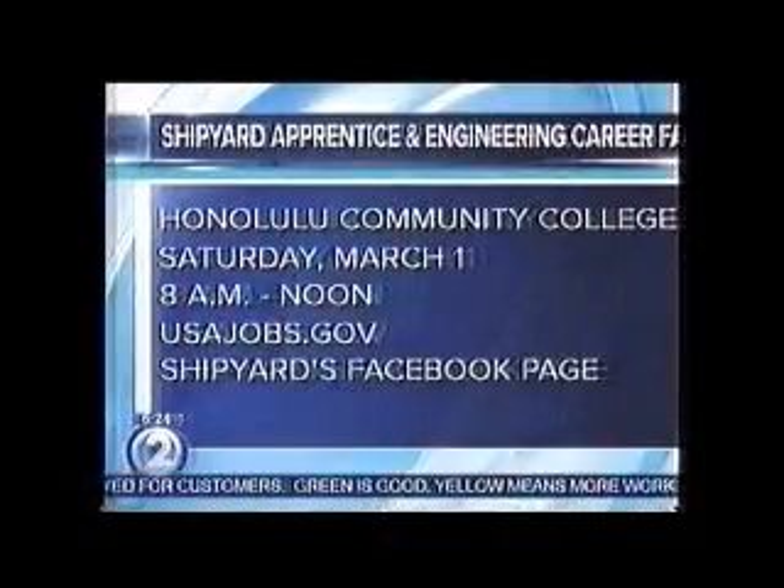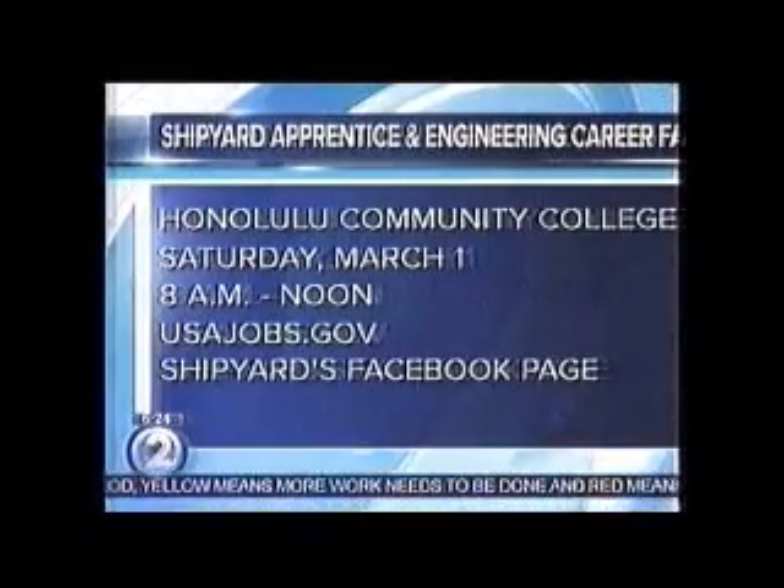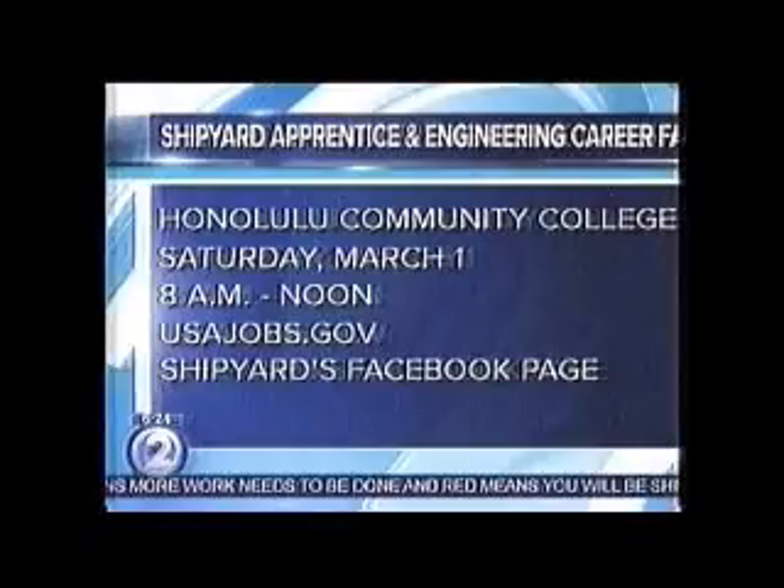The Pearl Harbor Naval Shipyard Apprentice and Engineering Career Fair is quickly approaching. It's happening on Saturday, March 1st, from 8 to 12. We'll get into that in a bit, but I want to introduce you to two people: Chelsea Young, a fourth-year apprentice, and nuclear engineer Lauren Thompson, joining us with more on not just the fair, but also the program. I'll start with you, Chelsea.